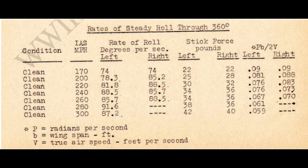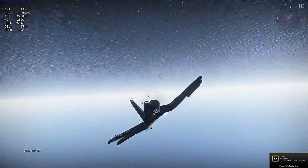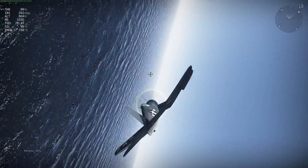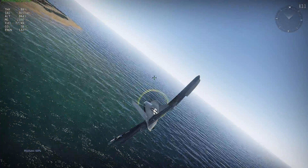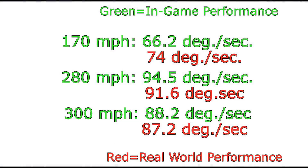There is data on the Corsair's roll performance, so I'm going to measure that. I'll perform rolls at 170 mph indicated, 280 mph, and 300 mph, then compare to real-world data. The Corsair is close to accurate at around 280 mph, and the roll rate does decay past that as it should. However, I feel the Corsair loses a little bit too much maneuverability at low speeds like 170 mph.